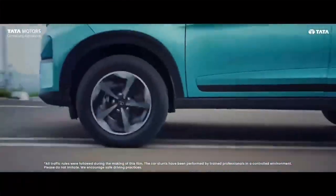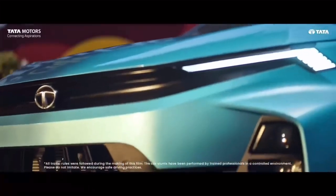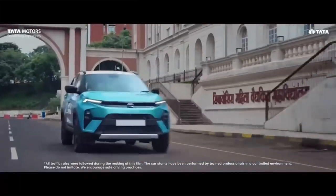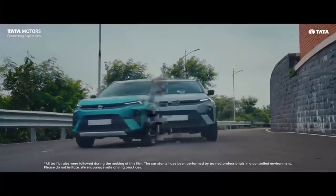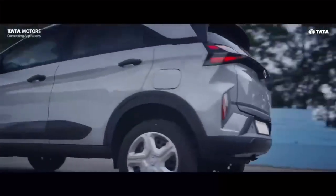Under the hood, you'll find the reliable 1.2-liter turbo petrol engine producing 120 HP and 170 Nm of torque, available with various transmission options. The 1.5-liter diesel engine churns out 115 HP and 160 Nm of torque, paired with a choice of manual or AMT gearbox.